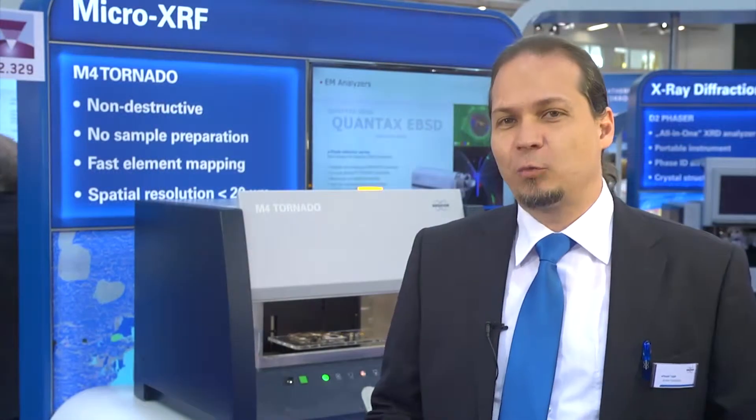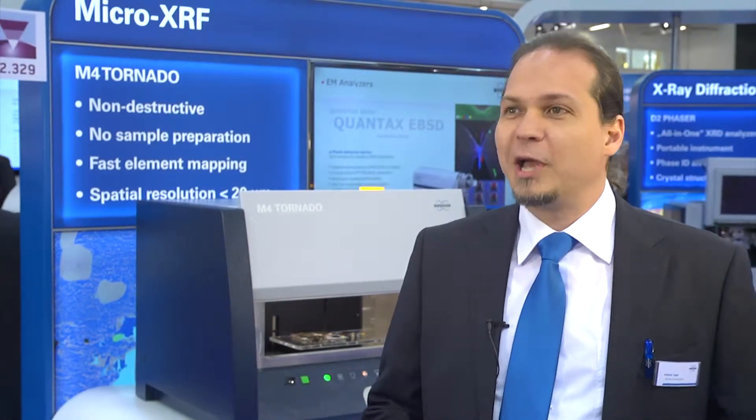I'm here today to introduce the Celerix XR, which is the latest evolution of our highly successful Celerix product. The instrument that we are presenting today is called Micro XR fluorescence.